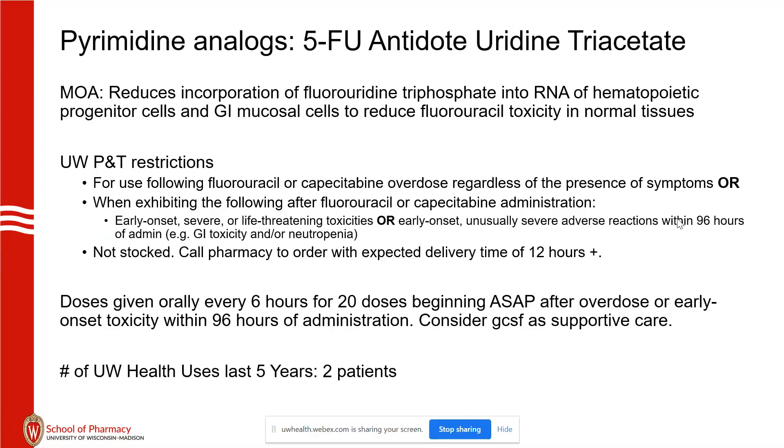It hasn't happened here as far as I know. In the last 5 years, we've had 2 patients needing this antidote, both related to pump failures. The active metabolite of 5-FU is fluorouridine triphosphate, and this antidote competes with that in hematopoietic progenitor cells and GI mucosal cells to reduce toxicity.